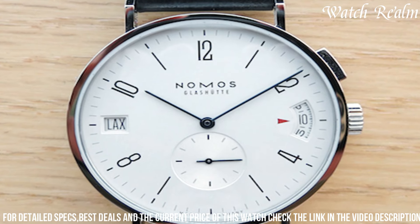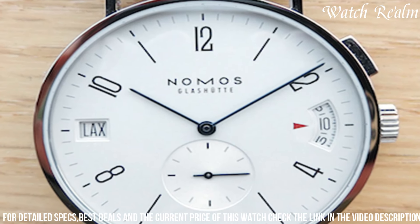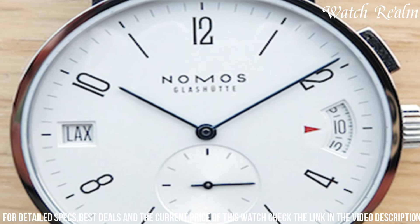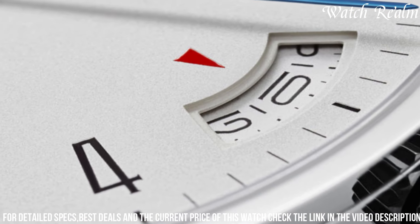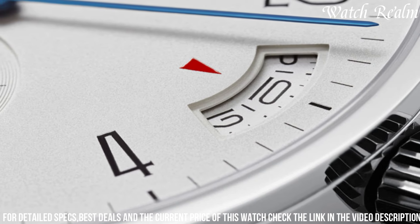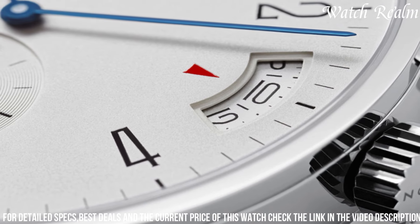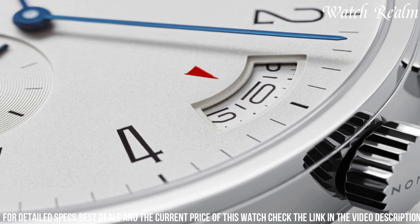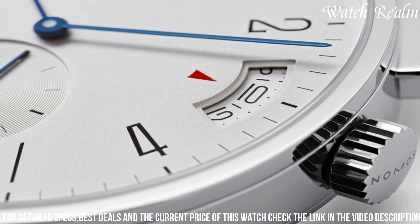Driven by Nomos' in-house automatic movement, it guarantees precise timekeeping while embodying the brand's commitment to exceptional craftsmanship. With water resistance suitable for daily wear and a comfortable leather strap or stainless steel bracelet option, the Tangomat GMT seamlessly merges a clean aesthetic with practical GMT capabilities, appealing to watch enthusiasts seeking understated luxury and reliable functionality in a GMT timepiece.